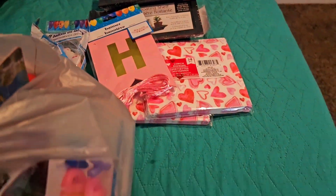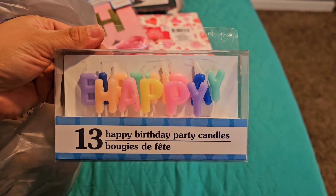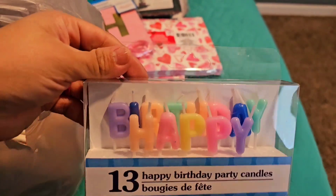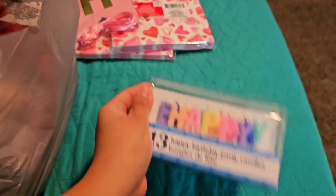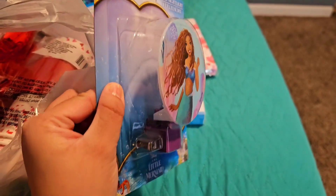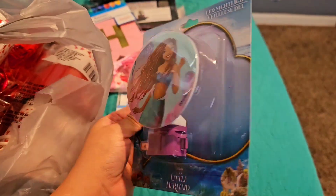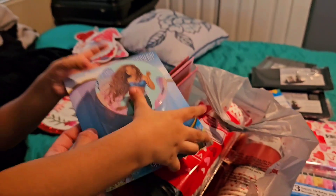I got happy birthday candles because I don't want to put my age on the cake — I'll just put the happy birthday candles instead, which is so cute. I also bought this LED night light wall mount for Caroline — she chose it herself for her room.